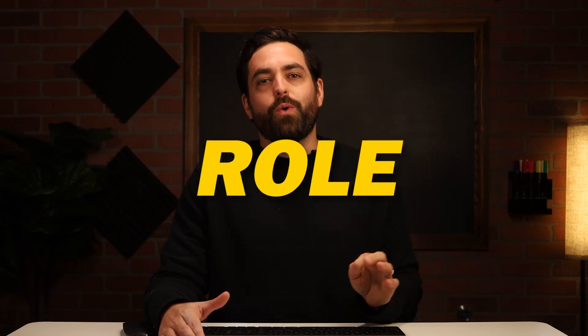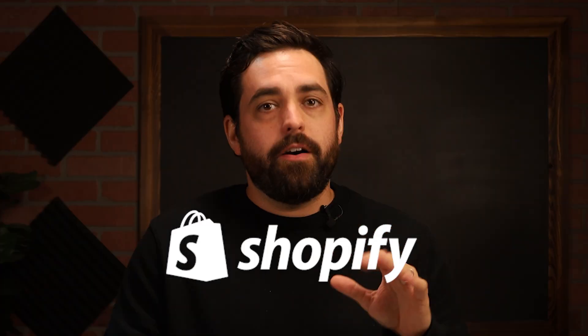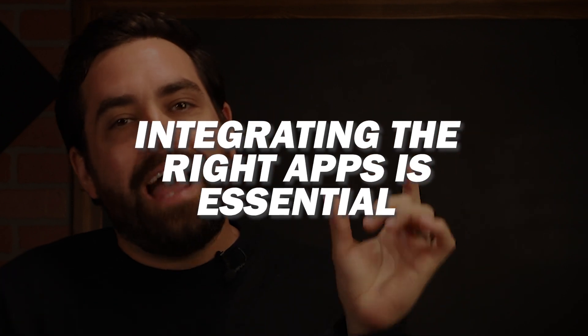User experience plays a vital role in the success of an online store. Shopify provides a robust foundation, yes. However, to truly elevate their user experience and maximize conversions, integrating the right apps is essential. So let's explore six of those.